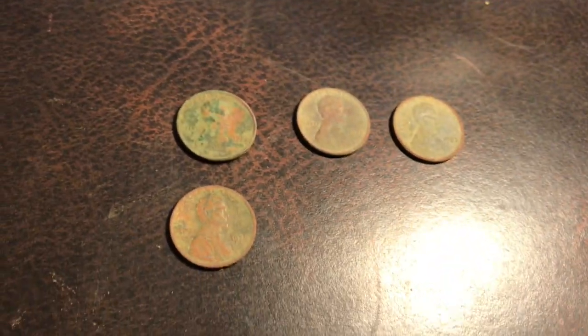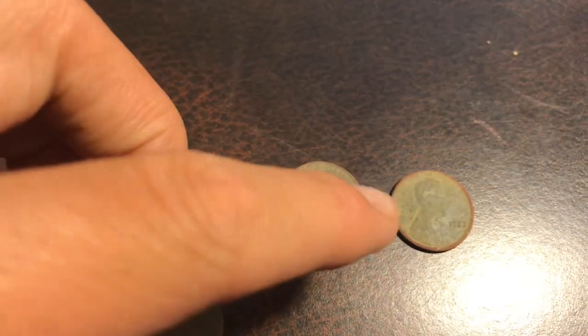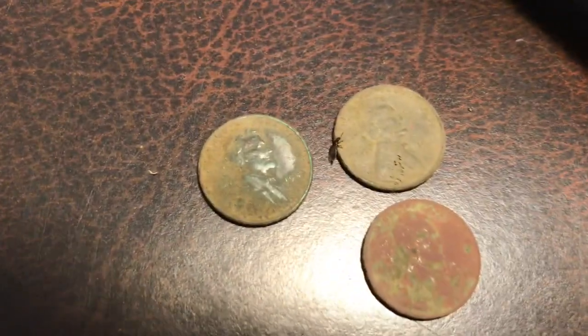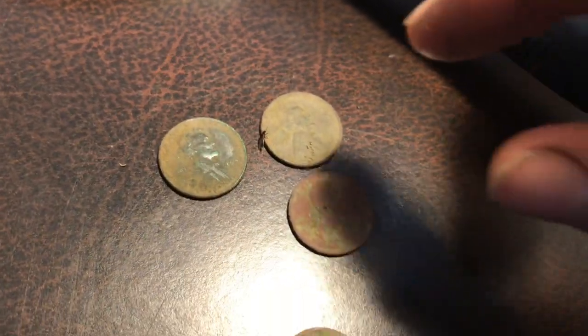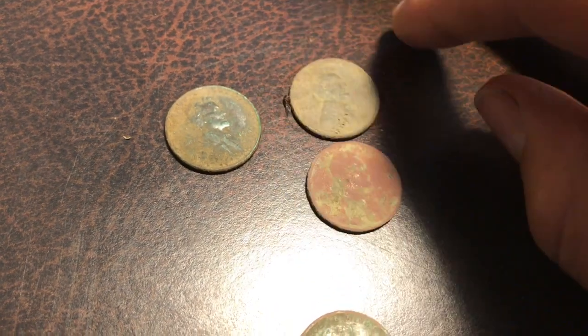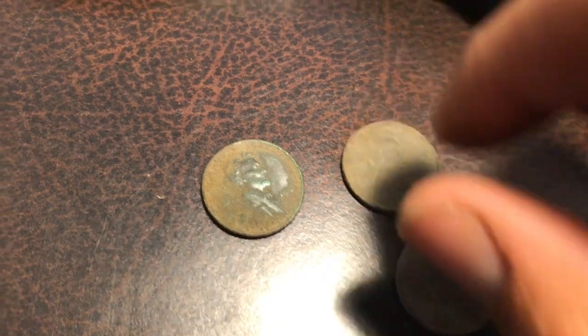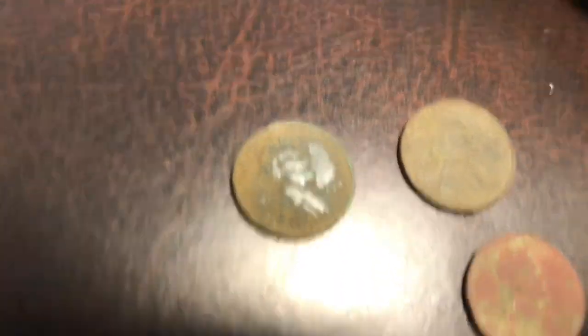Now we're gonna go under the coins. These are just the normal clad pennies I found — these two are 1975 and 1978, and a 1982. Now we're gonna go on to the older stuff. These ones are from the 40s.